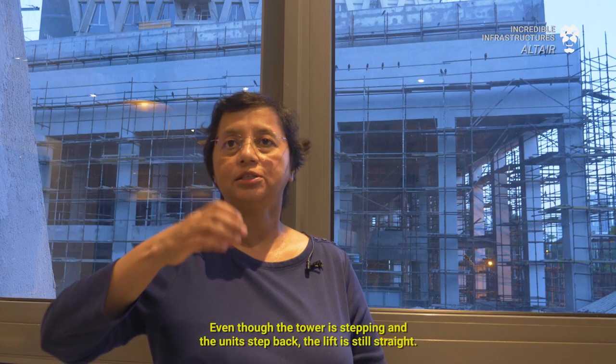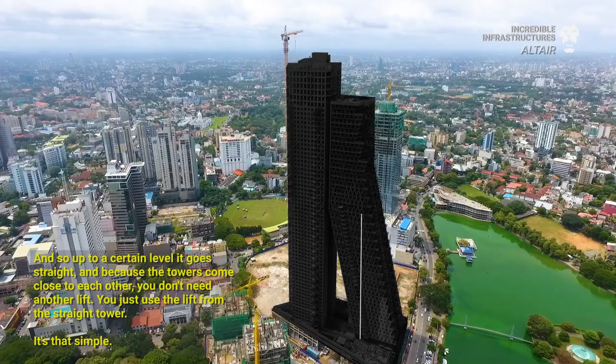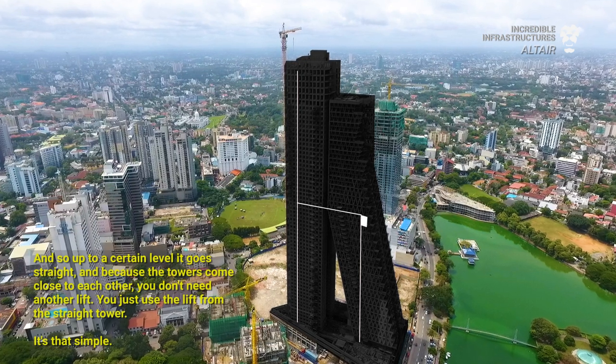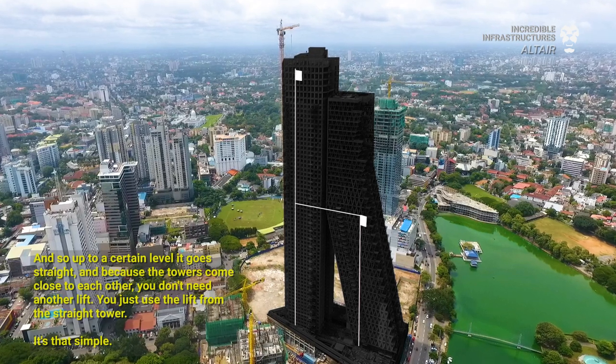Even though the tower is stepping and the units step back, the lift is still straight. Up to a certain level it goes straight, and because the towers come so close to each other at higher levels, you don't need another lift there — we start using the lift from the straight tower. It's that simple.